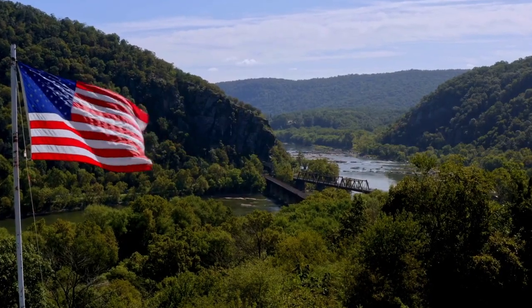Today we're exploring the historic and picturesque Harper's Ferry. Nestled where the Shenandoah and Potomac Rivers meet, Harper's Ferry is not just a postcard-perfect town — it's a living piece of American history. This is arguably one of the most popular towns in the Eastern Panhandle, with historic Harper's Ferry attracting tourists and history lovers year-round.